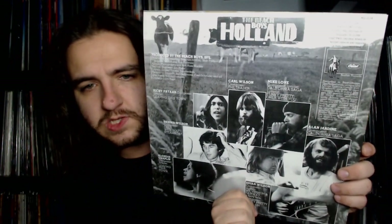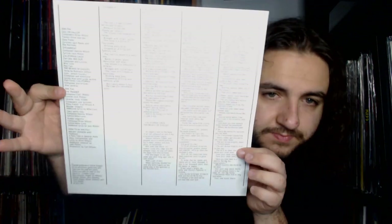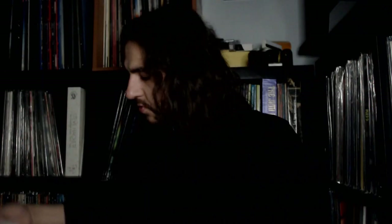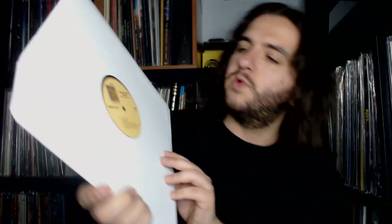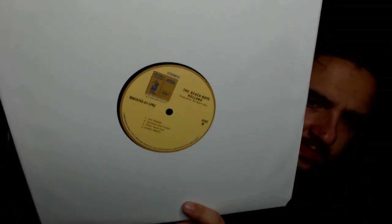Moving on we have the Holland album. Highlights include Sail on Sailor, California Saga, The Trader — a phenomenal track from Carl — Funky Pretty, Only with You, and Steamboat. It's such a solid record. Inside we have a lyric insert, which was featured with the original, which is very cool. I won't take the record out of the sleeve, but the orange and beige-ish labels from the original are now subdued into more of a brown and beige-ish label, which is interesting.